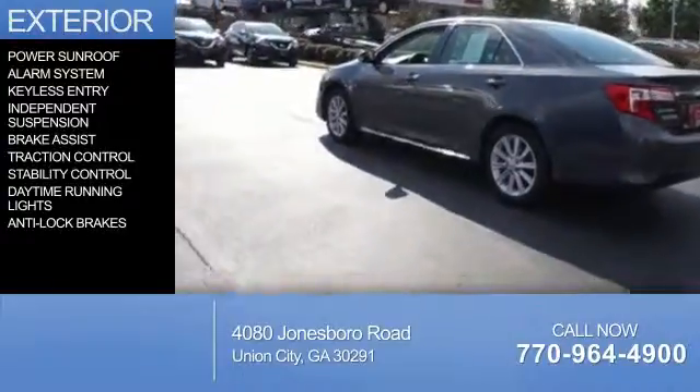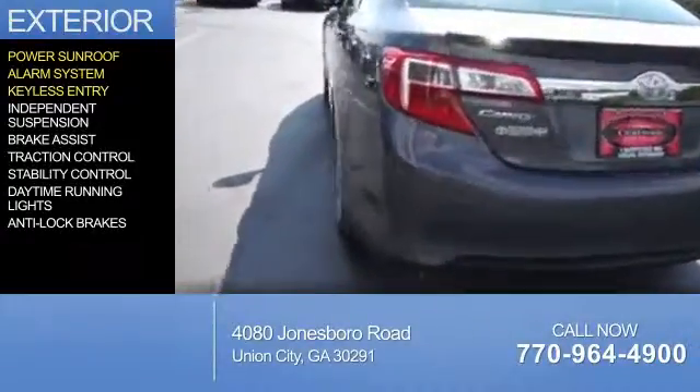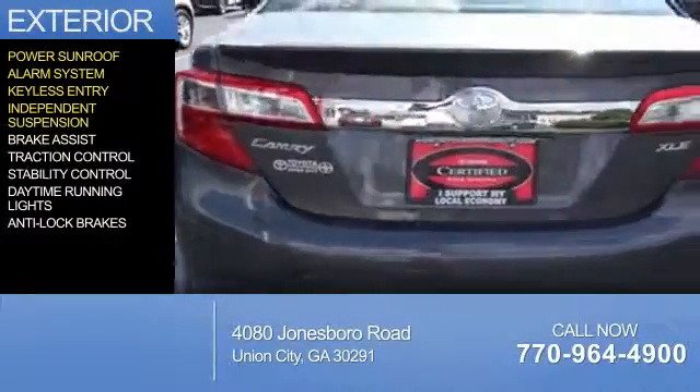The features include a power sunroof, an alarm system, keyless entry, independent suspension, and brake assist.